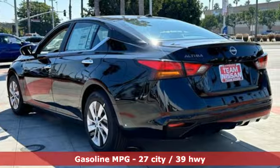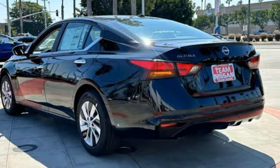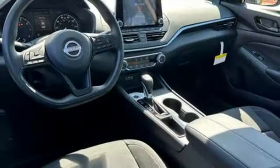Streaming audio, wireless phone connectivity, manual tilting steering column, rear parking sensors, selective service internet access.